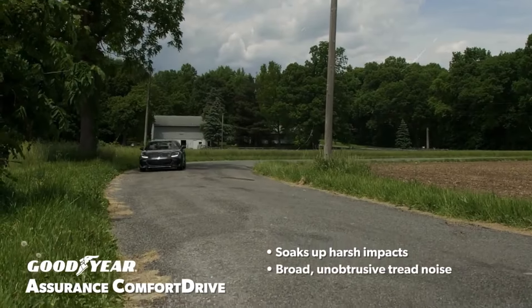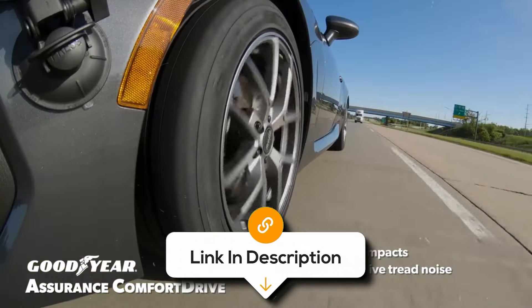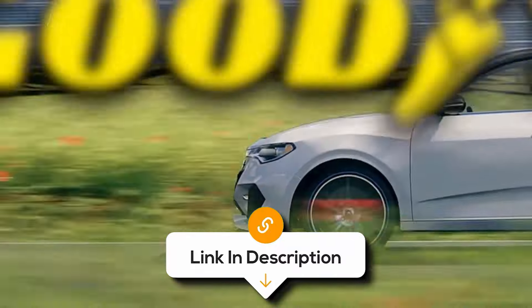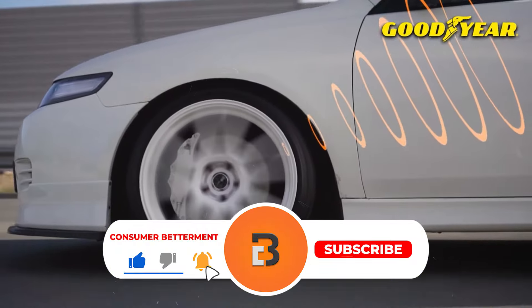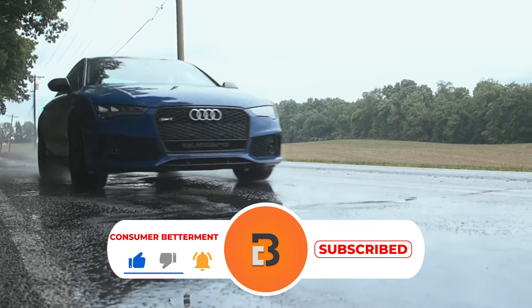All the links to find the best prices on all the products mentioned in this video will be in the description below. Please note that the products mentioned are in no exact order, so be sure to stay tuned so you don't miss anything.